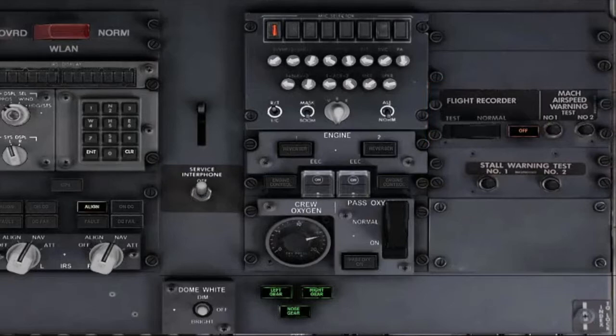Mach Airspeed Warning test switches: push one at a time. Verify that the clacker sounds. Verify that each control column vibrates when the respective switch is pushed.